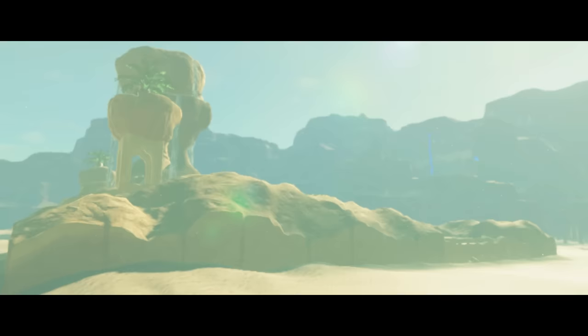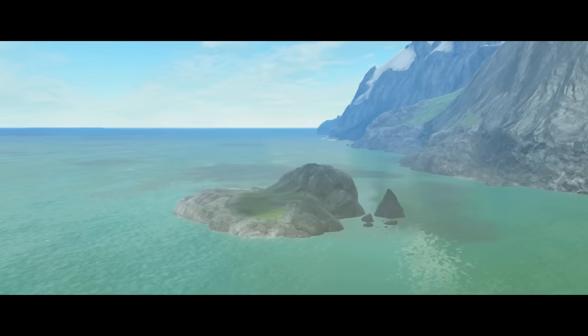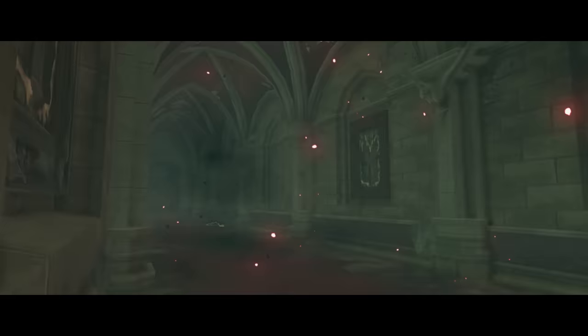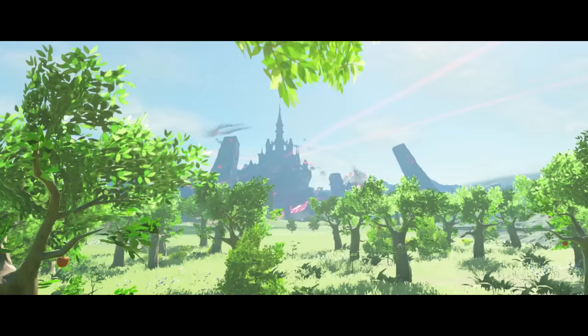So there you are — a hundred little lore details about Breath of the Wild. It goes without saying that I'm so excited for Tears of the Kingdom. I hope it's just as rich with lore and story secrets as Breath of the Wild, and I hope we get to learn more about this new version of Hyrule and its history. This video took a lot of work to put together, so if you liked it, leave a like, or subscribe if you haven't already for more Zelda content.